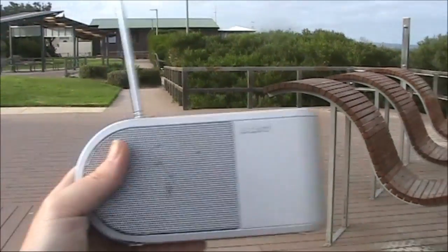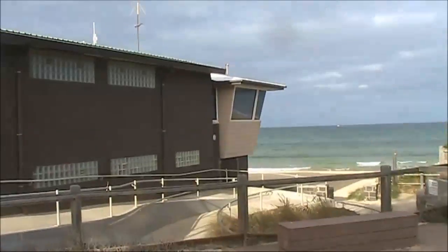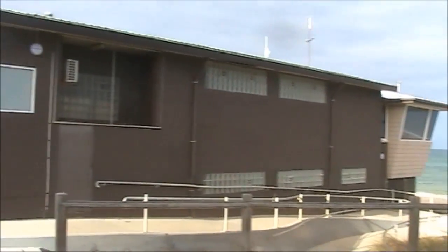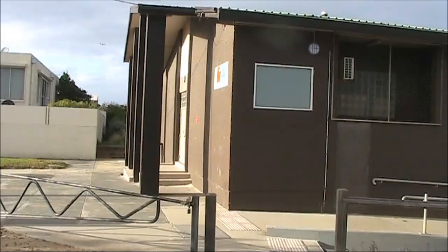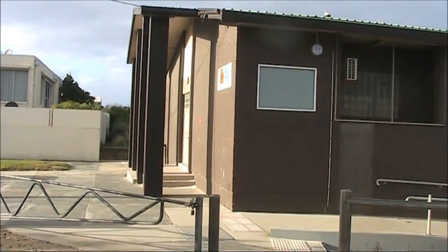Coming back to where we started and the signal's getting a bit stronger, so my bet is it's in this direction. Just arrived at the local life-saving club - a substantial brick building - and we'll go around it with this receiver and see if the signal is stronger on one side compared with the others. That might give some clues as to the location of this elusive Easter bug.